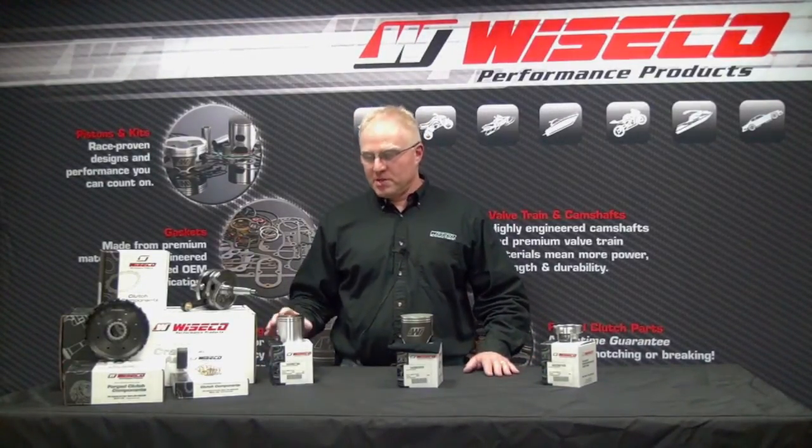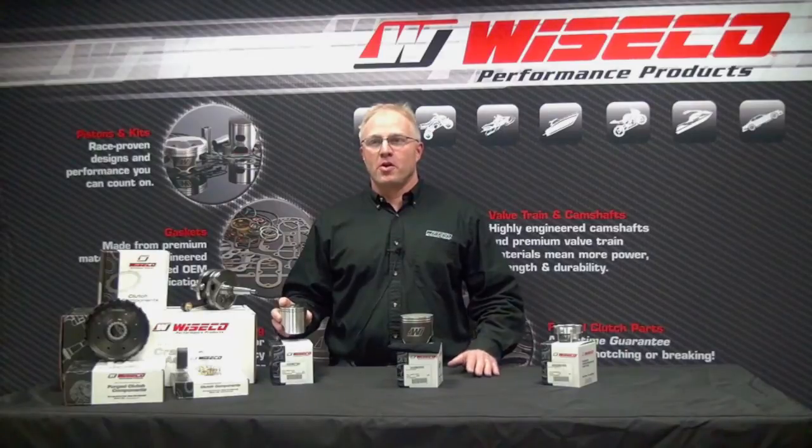The first one we'd like to talk about is a piston for the Polaris Indy Storm XPS, one of our favorite sleds. But as many of you know, this engine is prone to some unique heat issues.